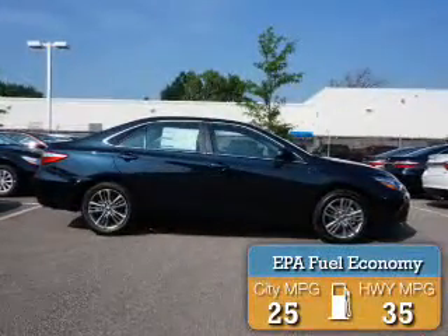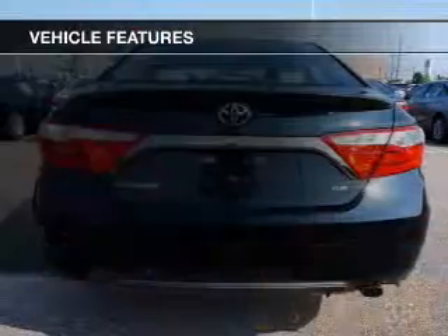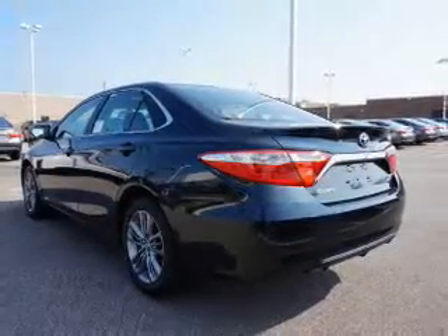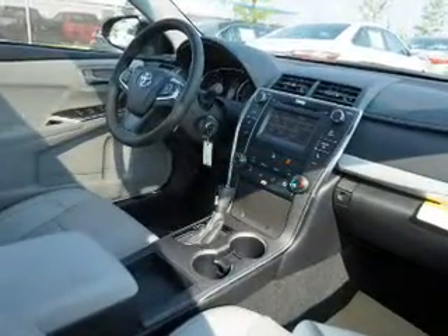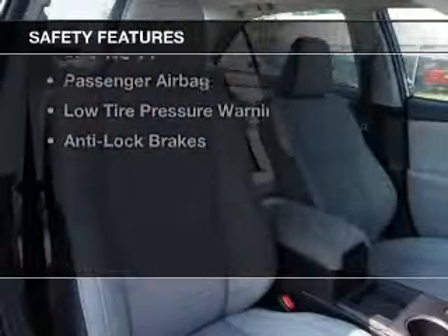Great fuel efficiency saves you money by requiring fewer trips to the gas station. The features include a sunroof, Bluetooth connectivity, steering wheel controls, alloy rims, automatic climate control, a spoiler, power seats, cruise control, keyless entry, and a trip computer.